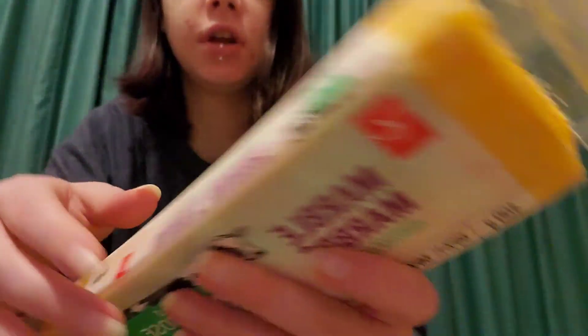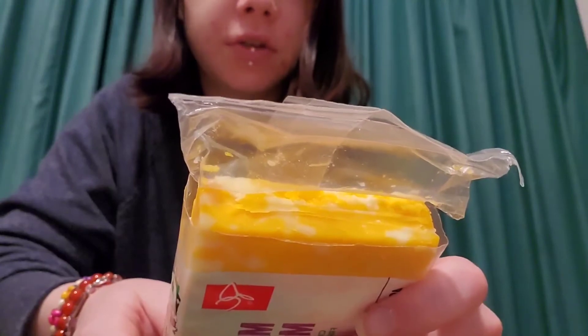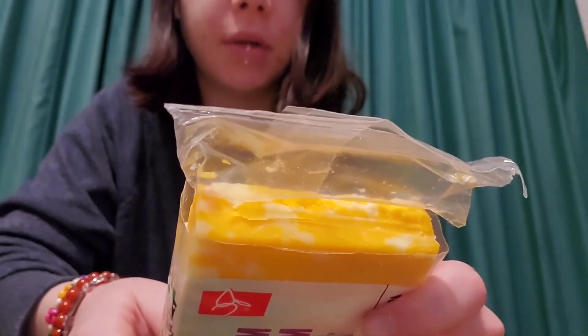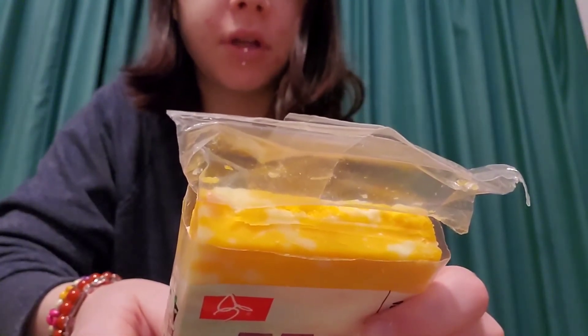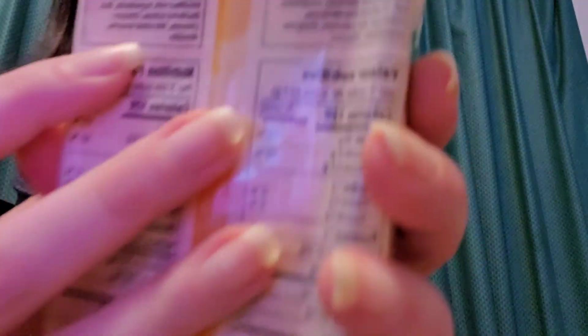Now here's the cheese, and I'm going to read the ingredients on here: pasteurized milk, modified milk ingredients, salt, bacterial culture, calcium chloride, microbial enzyme. Again, microbial enzyme — that would be the lactase. And annatto, whatever that is, but it says microbial enzyme.